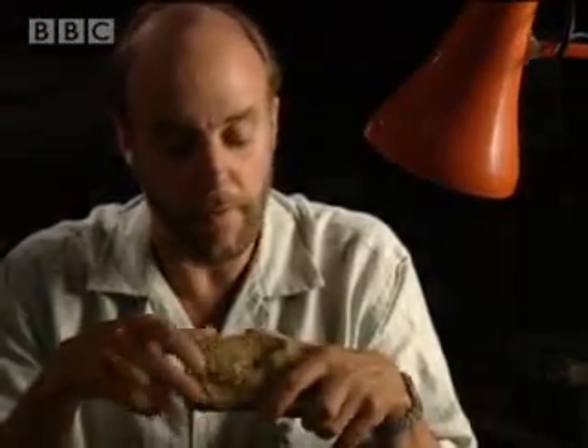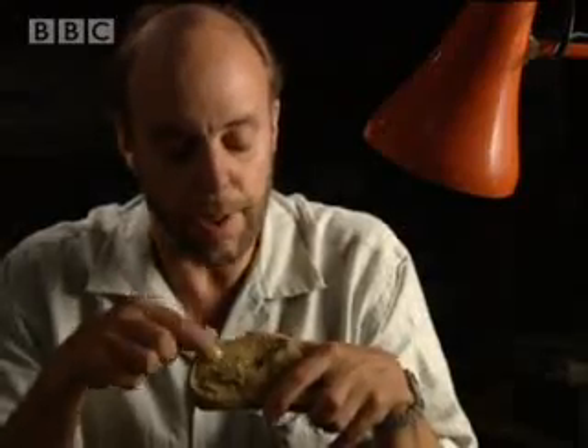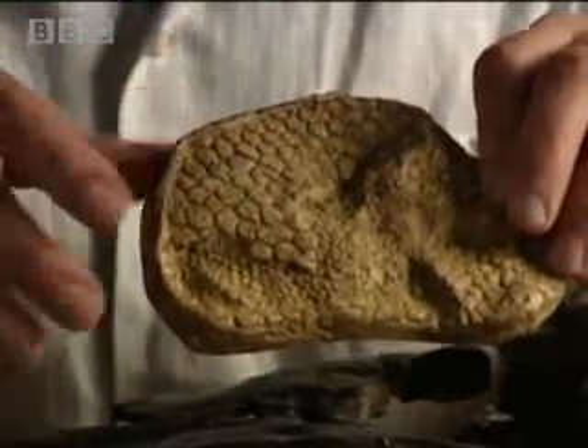If you're really lucky, you can find the skin impression of a dinosaur. This is the skin of Iguanodon. Notice the fine scaly pattern, just like that of a lizard. It shows that the skin itself is quite flexible.